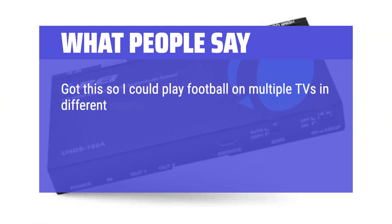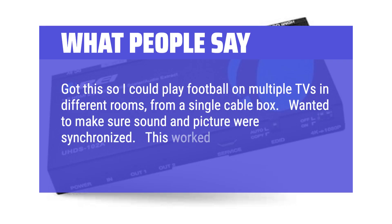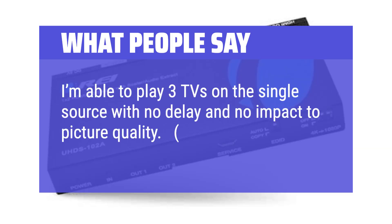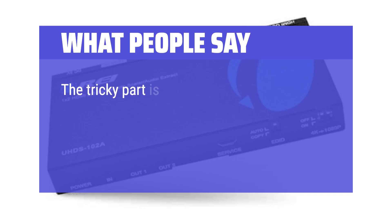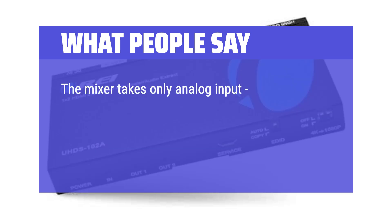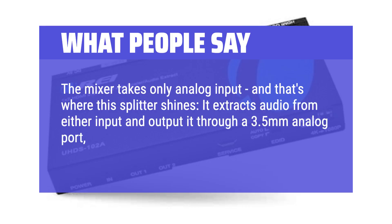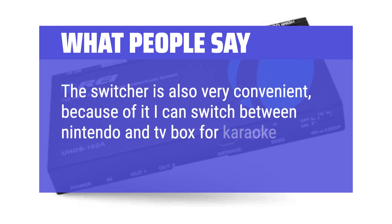What people say: Got this so I could play football on multiple TVs in different rooms from a single cable box — wanted to make sure sound and picture were synchronized. This worked perfectly. I'm able to play 3 TVs on a single source with no delay and no impact to picture quality, and it has the ability to go up to 4 TVs. Super easy setup. In a karaoke system with a TV box for music and multiple microphones, I ended up using a mixer. The mixer takes only analog input, and that's where this splitter shines — it extracts audio from either input and outputs it through a 3.5mm analog port.